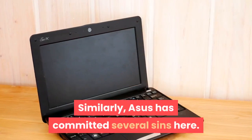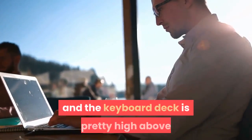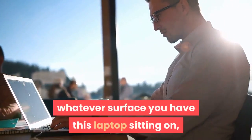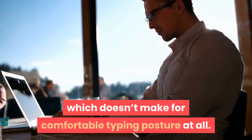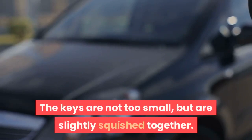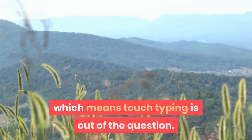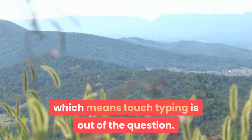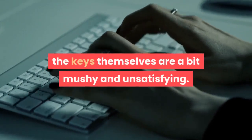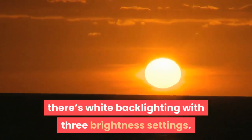Similarly, Asus has committed several sins here. There's no palm rest area at all, and the keyboard deck is pretty high above whatever surface you have this laptop sitting on, which doesn't make for comfortable typing posture. You'll have to keep your palms hovering because there's a raised lip that interferes with the bottom row. The keys are not too small, but are slightly squished together. The right shift key is placed beyond the up arrow, which means touch typing is out of the question. The keys themselves are a bit mushy and unsatisfying. On the positive side, there's white backlighting with three brightness settings.